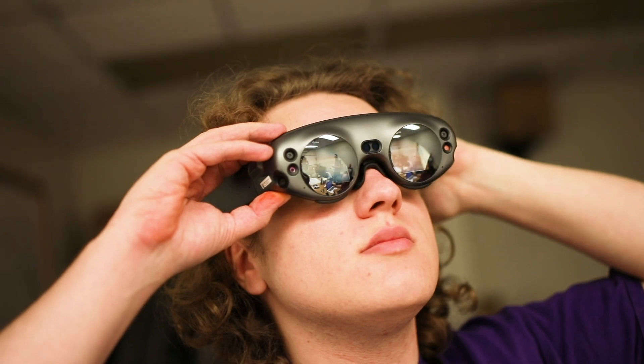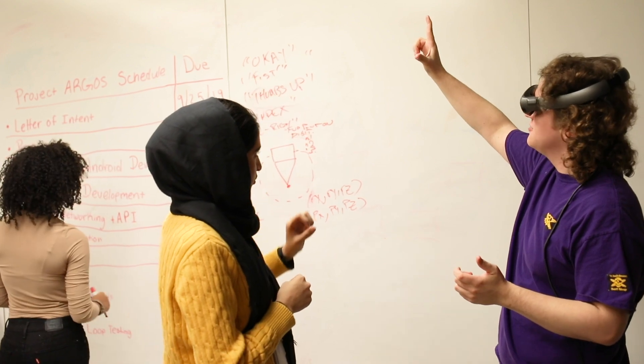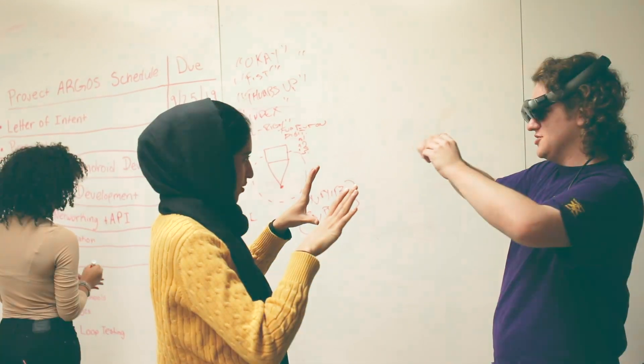I'm working specifically with programming the front end of the Magic Leap — that's the augmented reality framework that we're using — and we're doing it in a way that has a minimalistic display as possible in order not to obstruct the field of view of the astronaut.